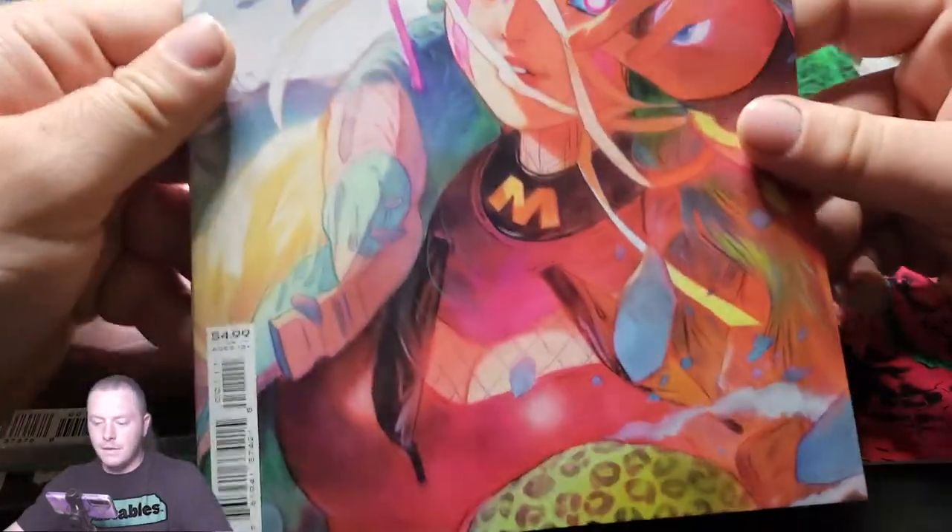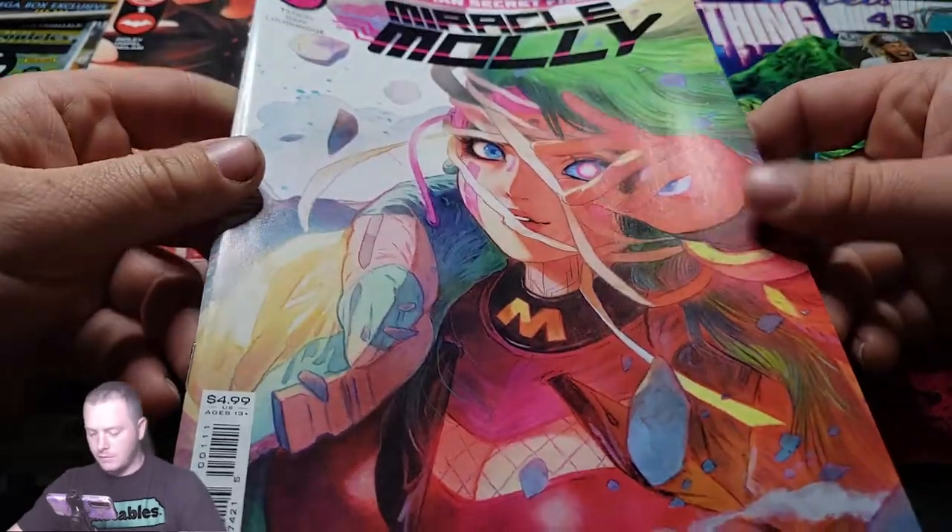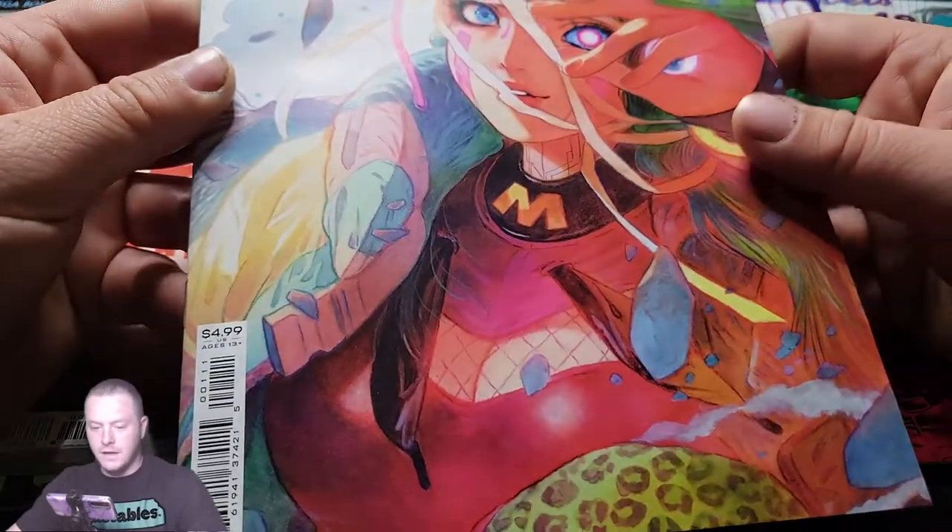The next one we got is Miracle Molly — Batman Secret Files. This one looks kind of cool too. That's awesome. Fear State. Awesome.